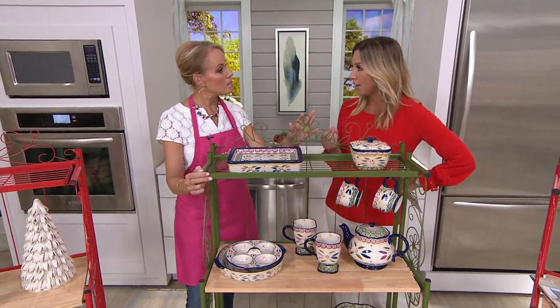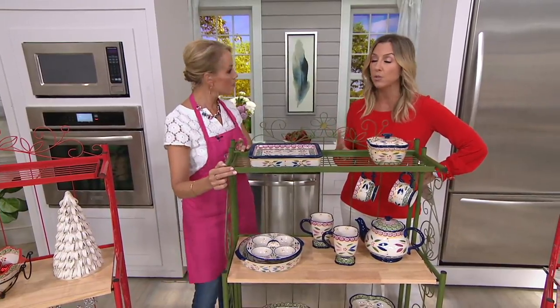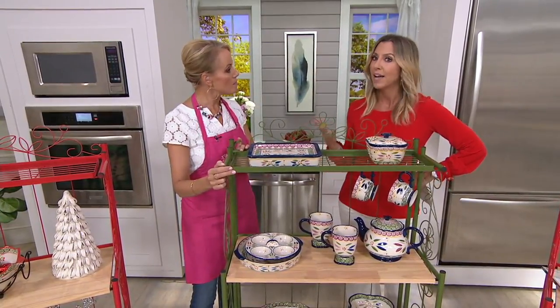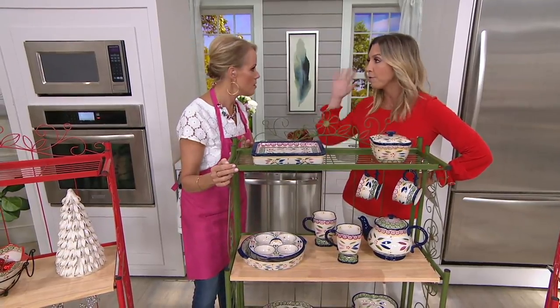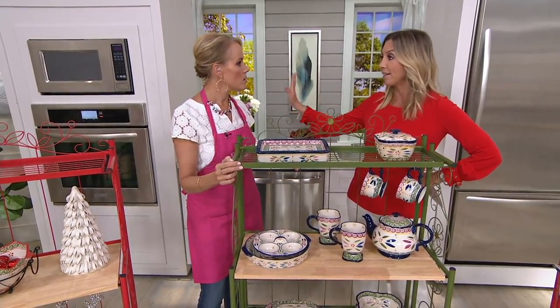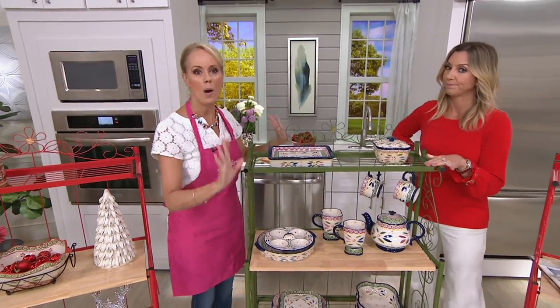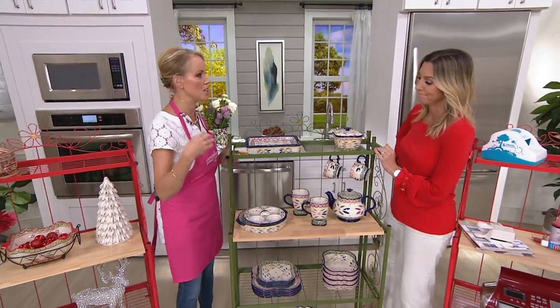When you look at the value — something you're always going to have, yet light enough to move to different spaces as your needs change or occasions change. Other furniture you find one spot and it lives there for its life. This is light, airy, wrought iron — that pop of color for your kitchen and dining room.